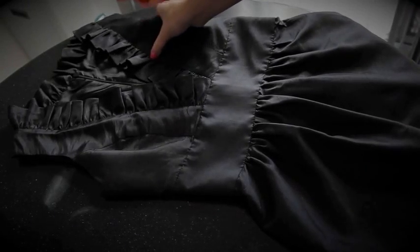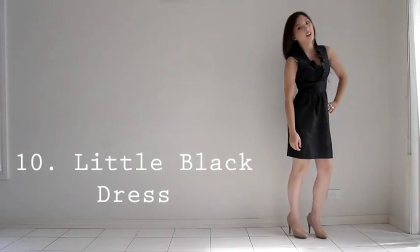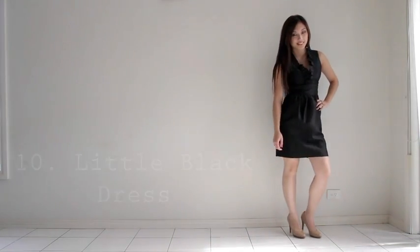And finally, number ten: we all know that the little black dress is a must-have for any girl. When all else fails, turn to your trusty LBD.